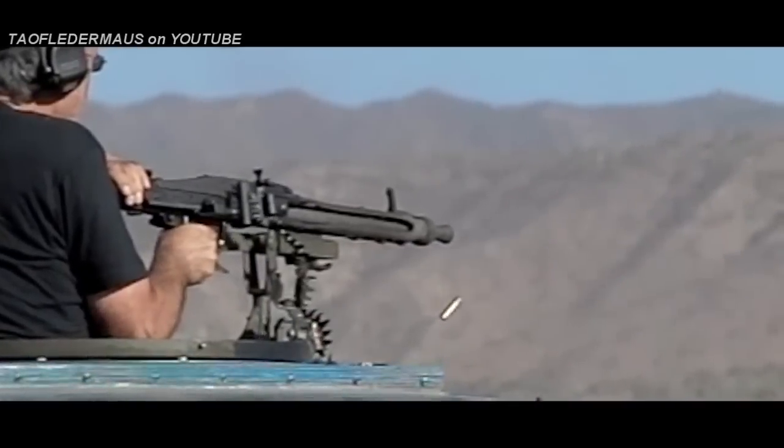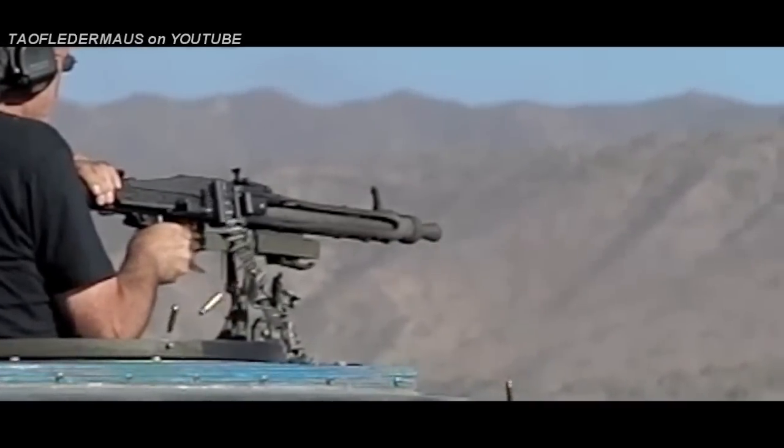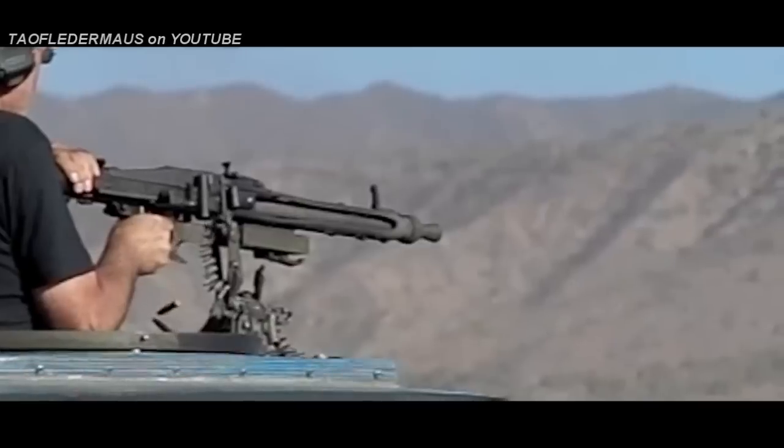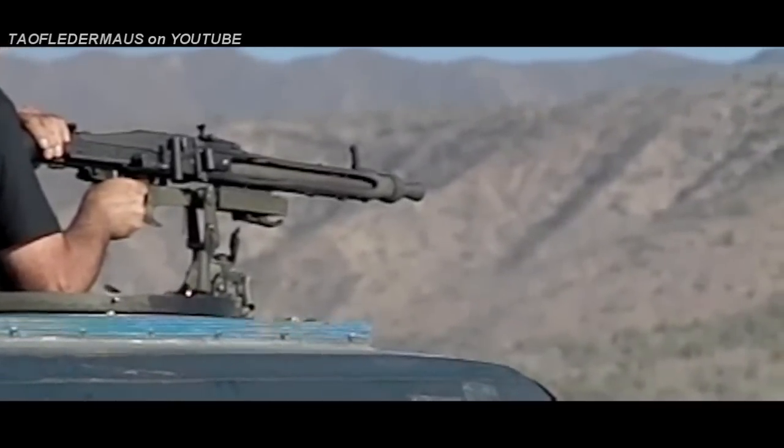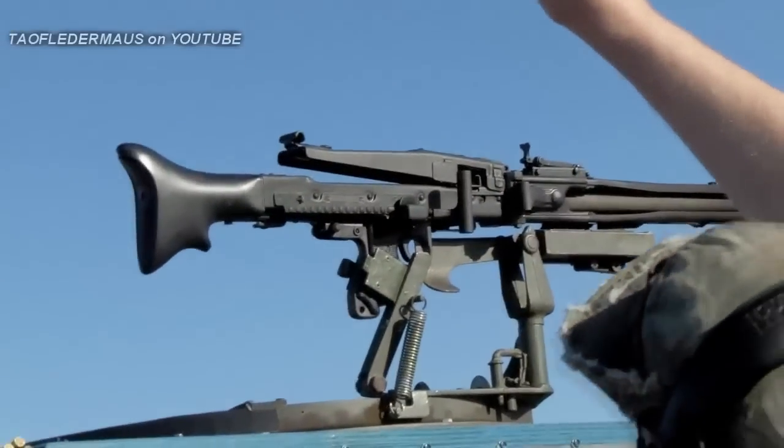At this camera speed it's pretty easy to time the rounds being fired just using a stopwatch, and it's pretty close to one round a second. Multiply that by 20 and then by 60 and we have 1,200 rounds per minute.